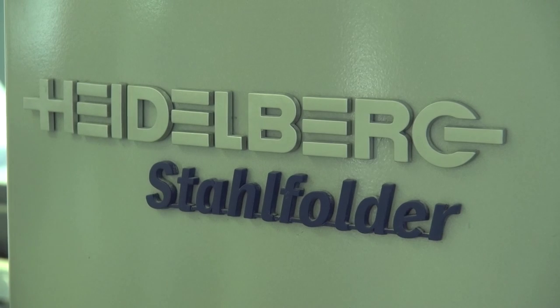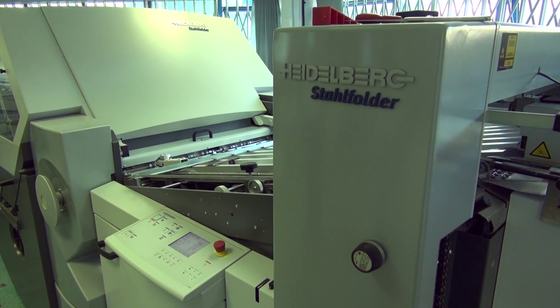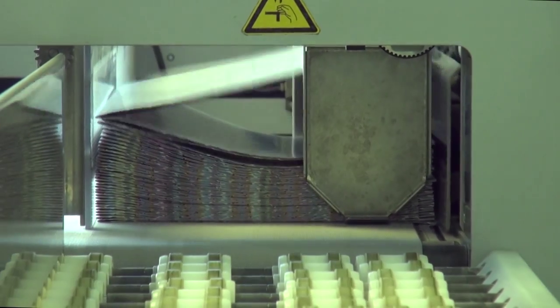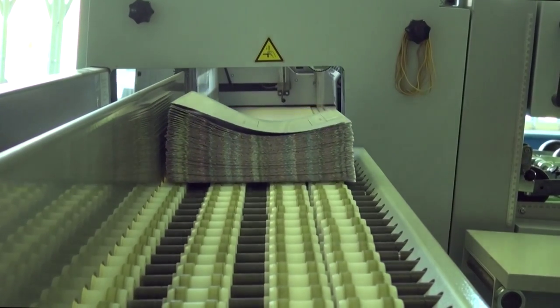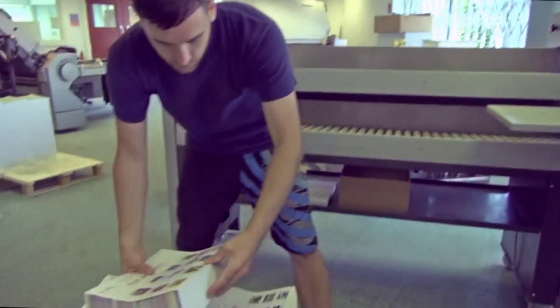Our new fully automated B1 folders save time on job setup and on delivering the job to you. We can produce many combinations of folds very accurately, due to the high level of automation and special compounds on the folding rollers — from double gate folds, to concertina, to section folds.